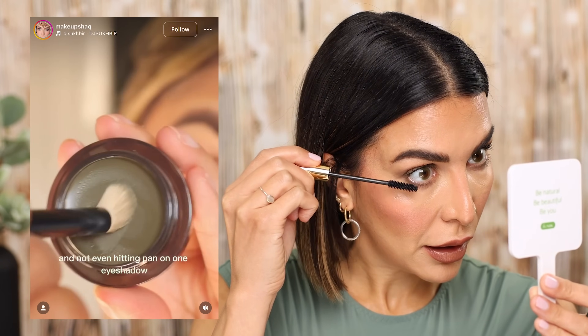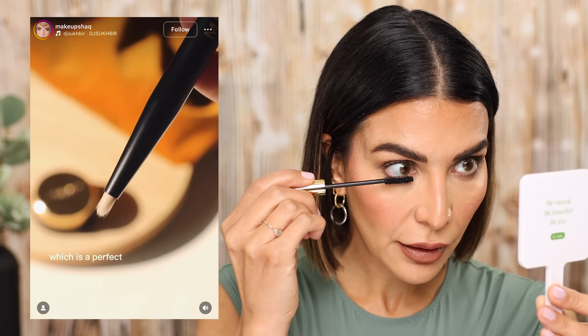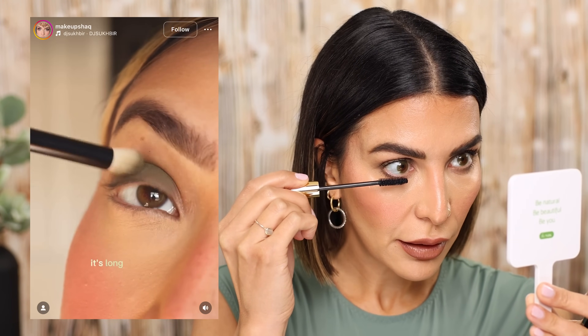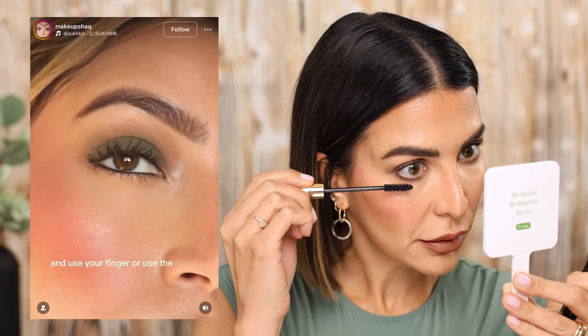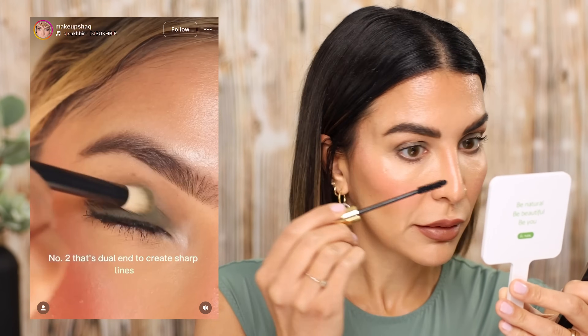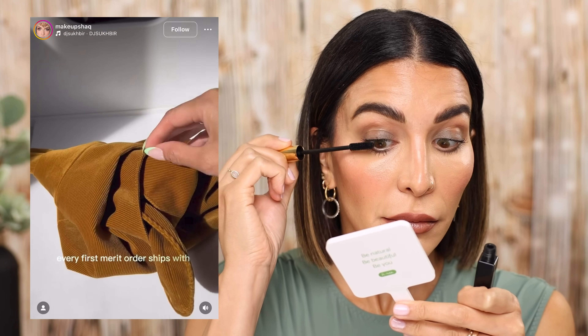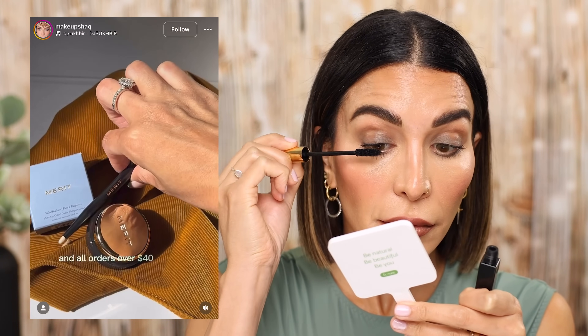If you struggle with using mascara on your bottom lashes because of smudging, get this mascara — it literally will not smudge. Here's a reel that really inspired my look today. The creator used the Merit solo shadow, describing it as a perfect matte eyeshadow that is buildable, goes on cream and then dries down to a matte wash of color — long lasting and won't crease or fade throughout the day. You can use your finger or the brush to create sharp lines or buff out the shadow.